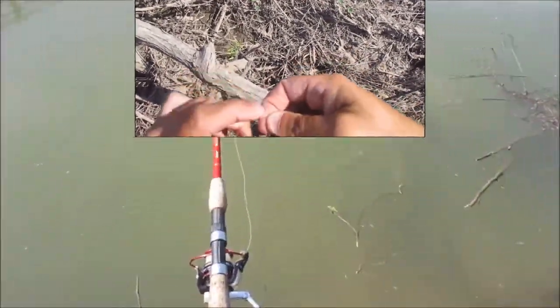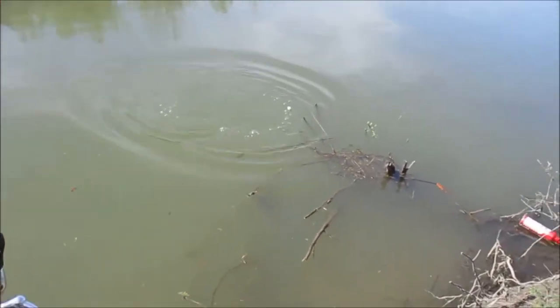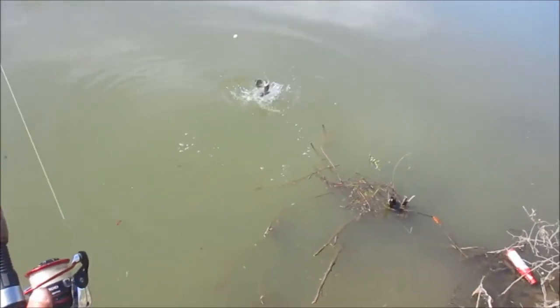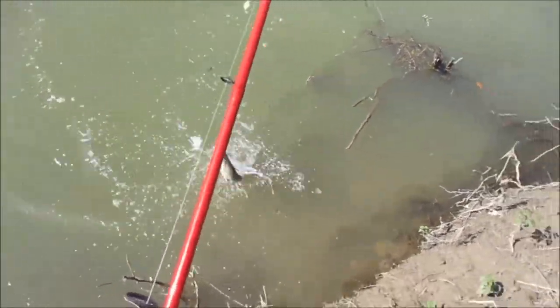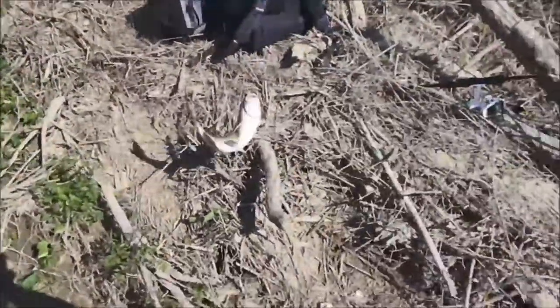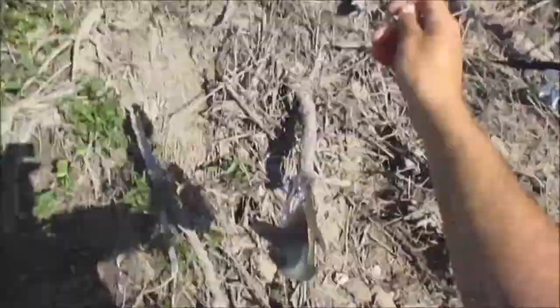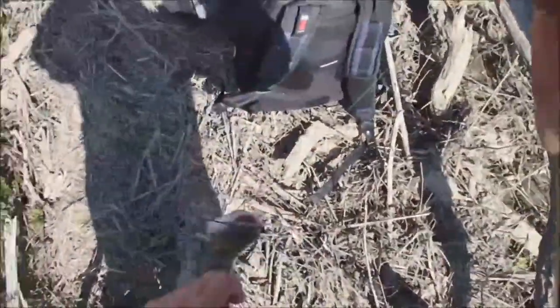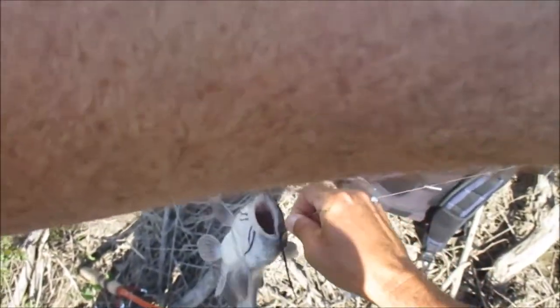Definitely a channel cat again. Oh yeah. Oh my goodness. What a nice one — bigger than the last one for sure. Now, this is a male, and he is about two pounds. I may get my hook back. Yes, I do get my hook back. Beautiful male channel cat, guys. Really nice one there. I will take them all day long, for sure.